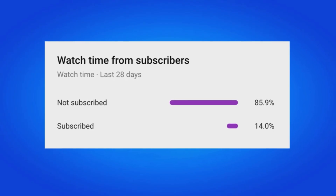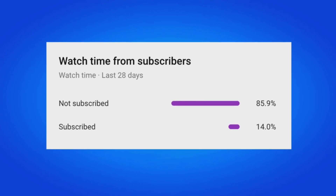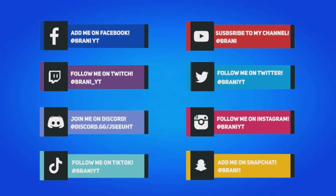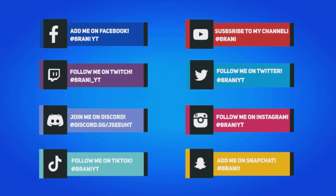85% of my viewers who watch my videos are still not subscribed, so if that applies to you, hit that big red subscribe button. To stay updated with more Fortnite news, follow all my social media on Instagram, Twitter, and Snapchat, as I do most of my gifting giveaways over there.